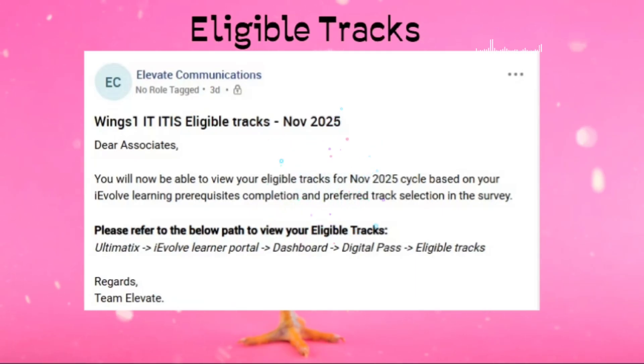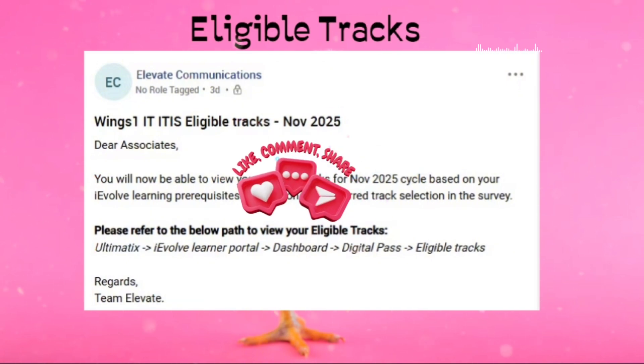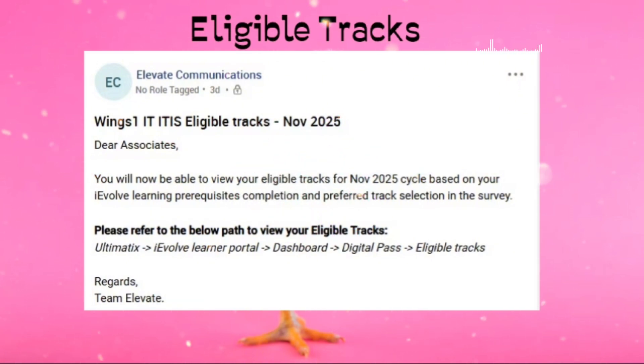If you want to see your eligible tracks, you can log into the Ultimatix iWall portal, go to the dashboard, shift to the second tab, and just click 'Eligible Tracks.' I will show this in the next slide. If you completed the prerequisite before the deadline, your eligible tracks will usually show whatever you filled in the survey form.